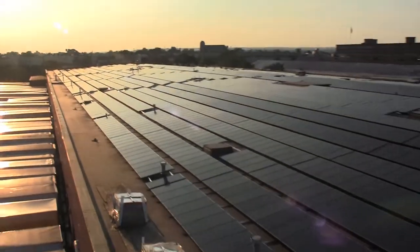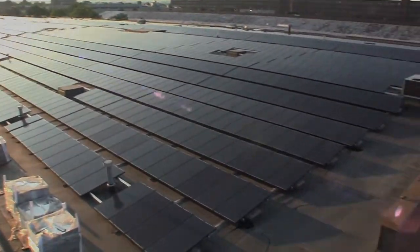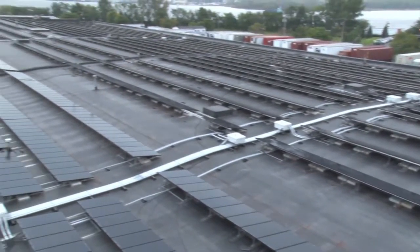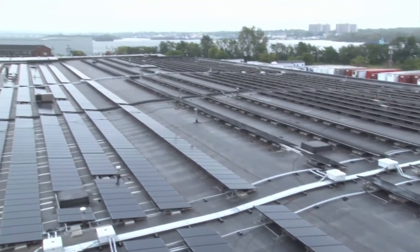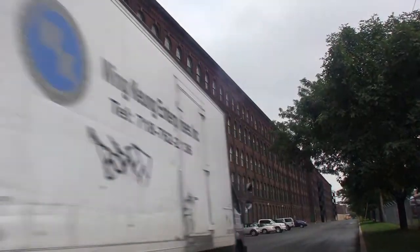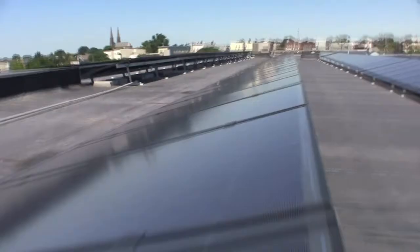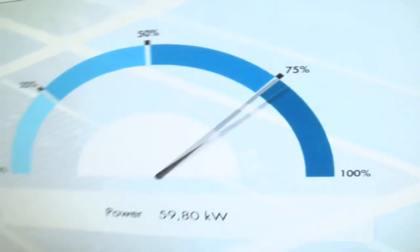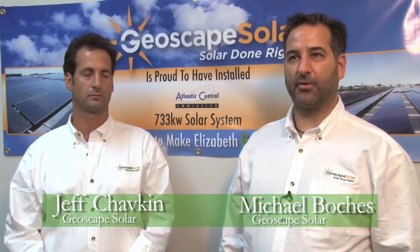A project like this one definitely goes a long way toward meeting that need. Geoscape Solar recently installed a massive 733 kilowatt commercial solar installation for Atlantic Central Logistics in Elizabeth, New Jersey. Over 4,000 solar panels are currently generating carbon-free power for this global shipping company. It's a crowning achievement.